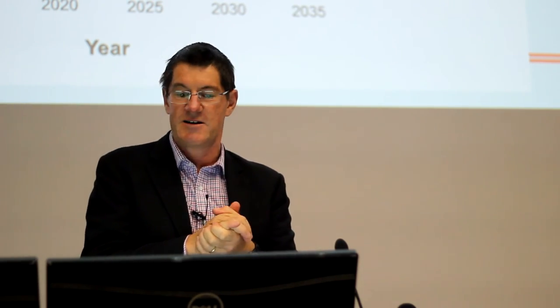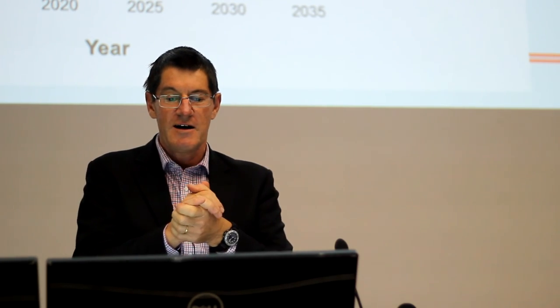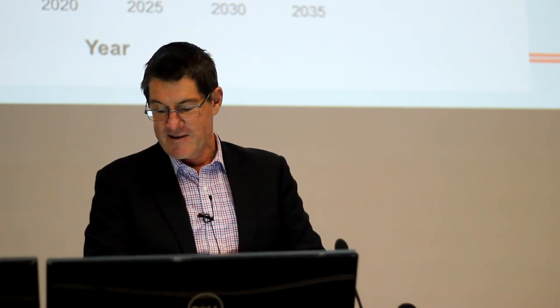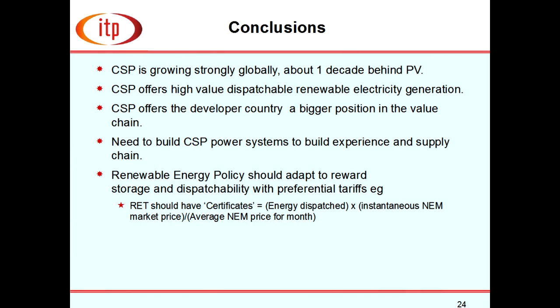We were predicting a cost-falling trajectory, and the reality today is actually on the optimistic side of our cost projection — which is pleasing. It's a great shame that in the rather mean-spirited discussion about the RET we've been having, we've missed the chance for an intelligent discussion about what policy measures would take us to large amounts of renewables.